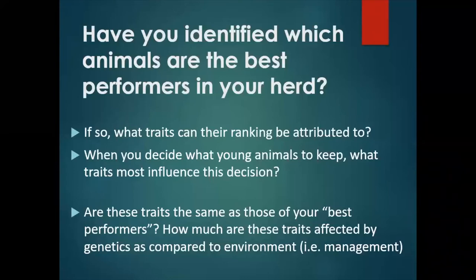Have you identified which goats are the best performers in your herd? This could be in terms of generating the most income for your farm, or being the most trouble-free, depending on what factors most influence your farm's survivability. If you have identified the best performers, what genetic traits do you attribute their success to? When you decide what animals to keep, what traits influence that decision? Are these traits the same as those of your best performers? If they're different, you may want to reconsider.